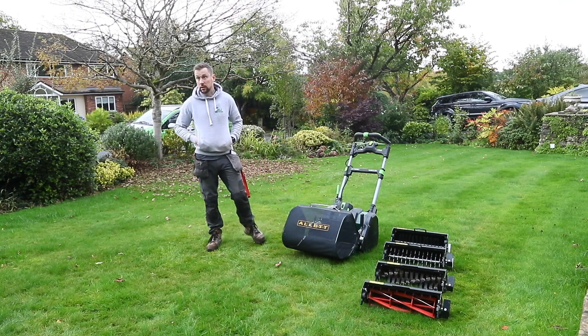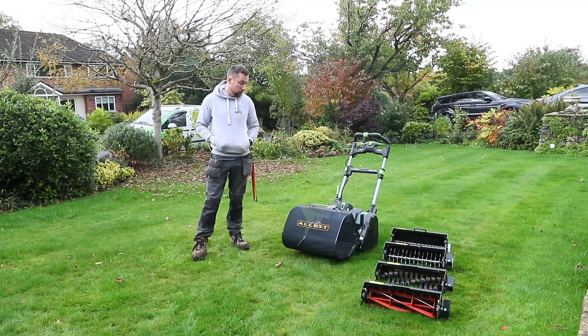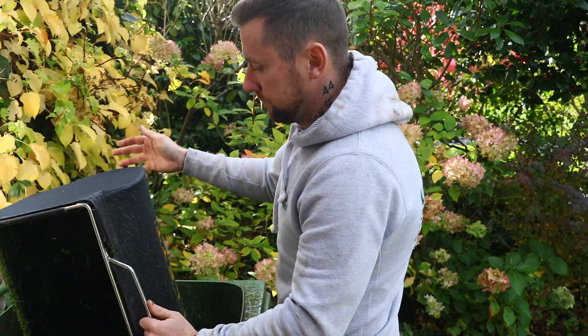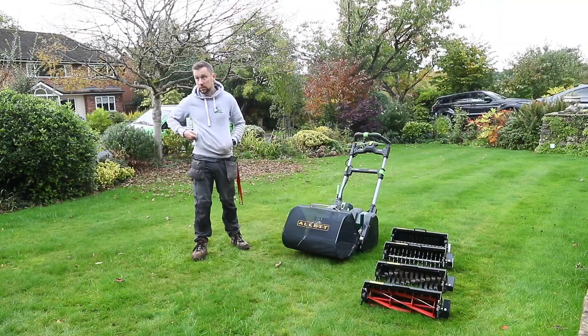We've gone away from our normal plastic moulded grass collector system — do you think it's going to be durable enough for someone who uses the machine as hard as you do? Definitely. The style of it is much better and it's more eco-friendly because it's not plastic, so I'm all for that. I would make it a little bit bigger for someone in my trade, but for a general homeowner it's brilliant.